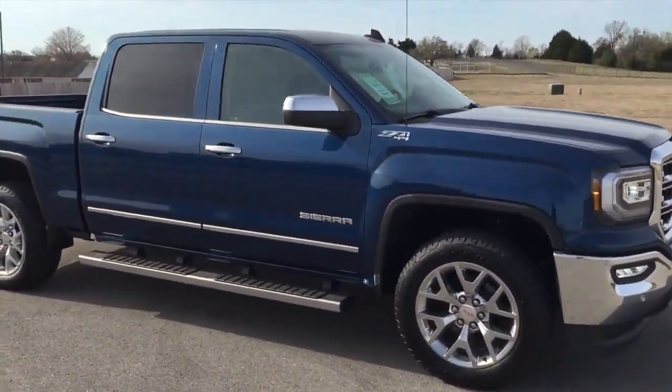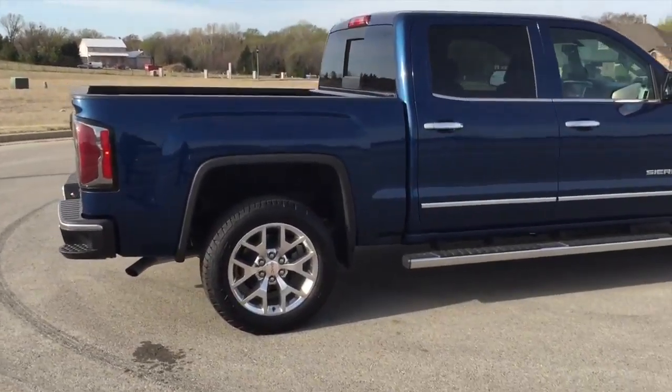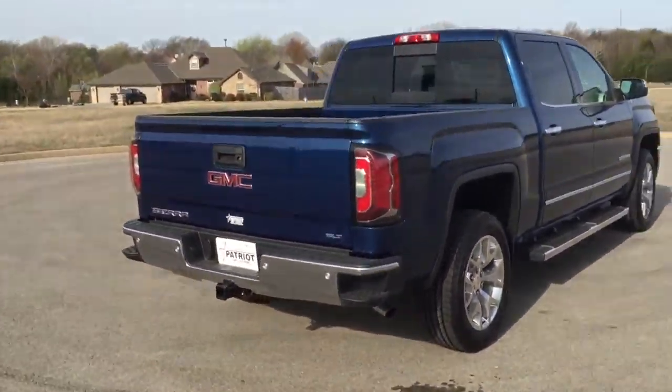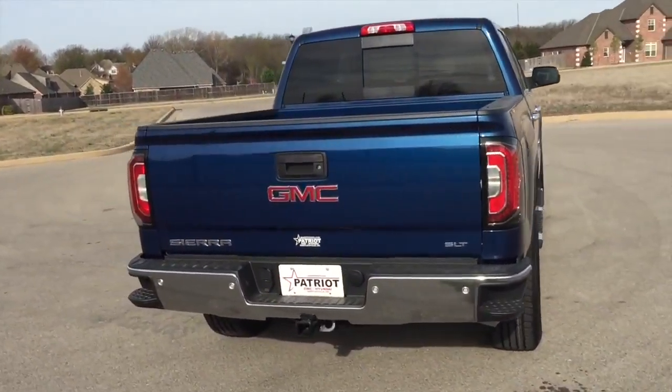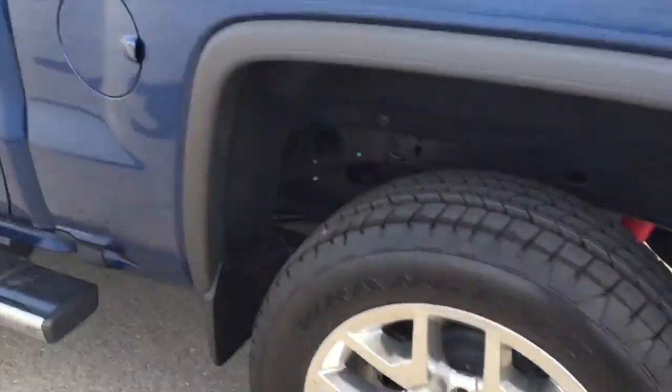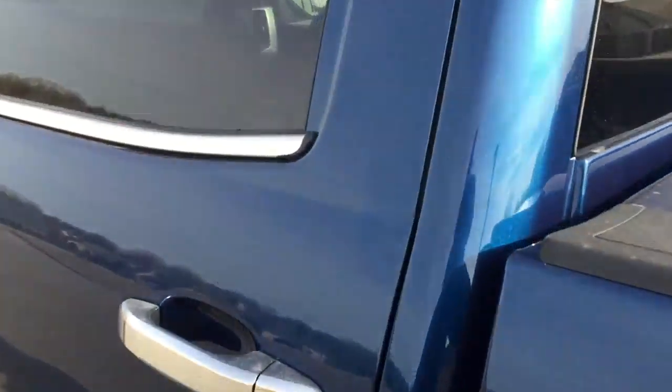Introducing the 2016 GMC Sierra 1500. Smooth gear shifts are achieved thanks to the powerful eight-cylinder engine, providing a spirited yet composed ride and drive. Four-wheel drive allows you to go places you've only imagined.